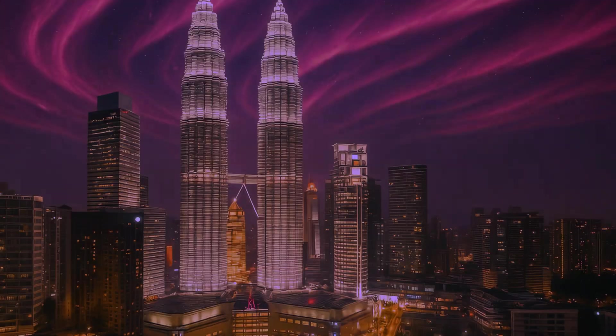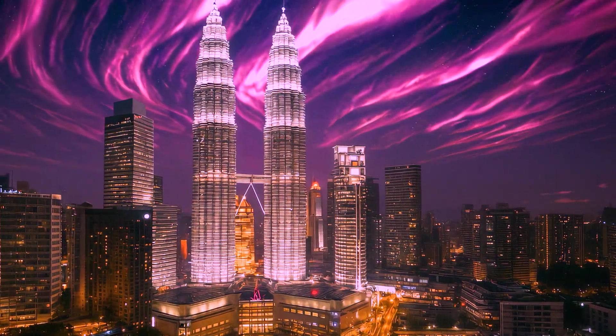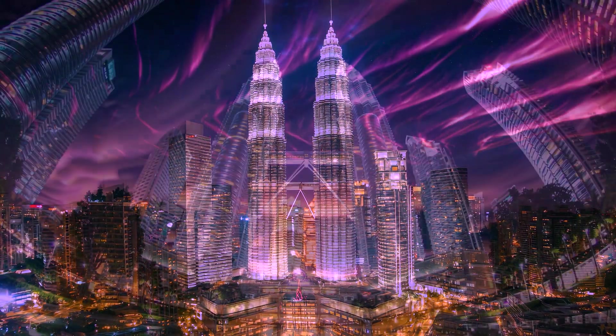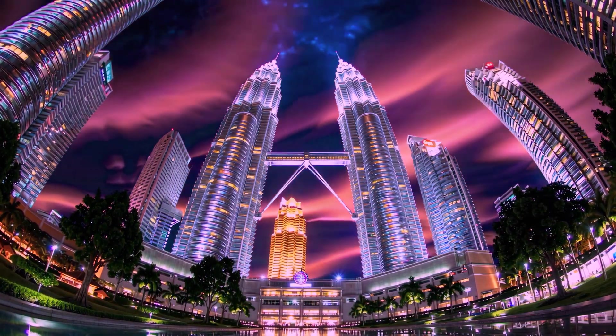And what about Kuala Lumpur? The Petronas Towers are being softly illuminated by a rare pink aurora — a delightful blend of excited nitrogen and oxygen gases interacting simultaneously. It's as if nature has gone all cupid on us.